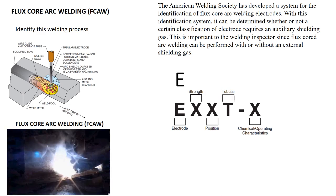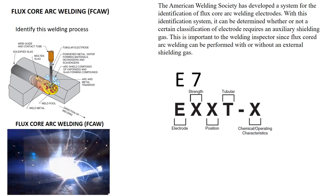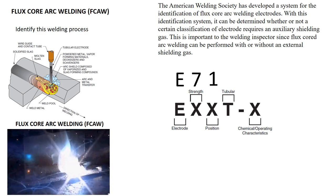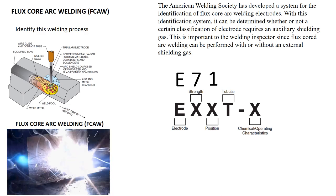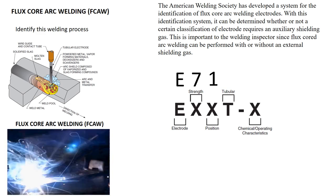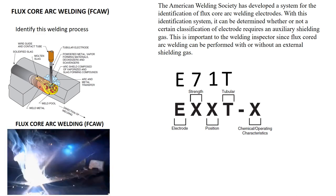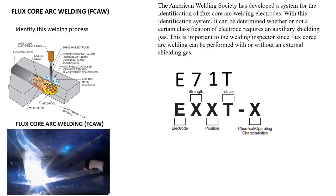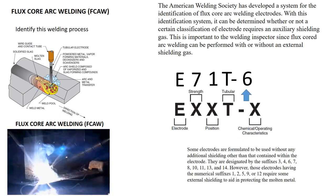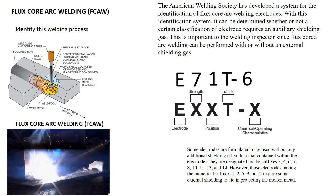To identify this type of electrode: the E stands for electrode; the 7 stands for tensile strength, which is 70,000 pounds per square inch minimum tensile strength; the next number, which is the 1, is the welding position, letting you know you can weld in all positions; the T is tubular, which lets you know this is a flux core wire; and the last number, which is the 6, indicates chemical composition and also the operating characteristics.